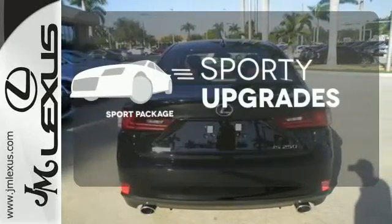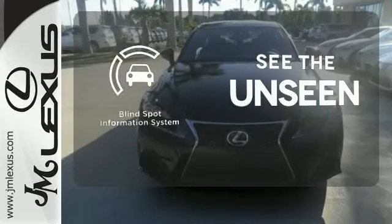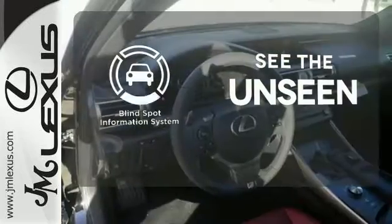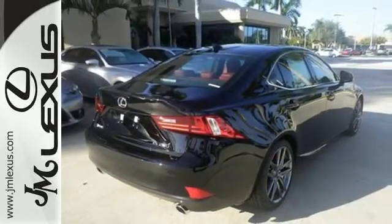No one will complain about the temperature with dual-zone climate control. The Sport Package prepares you for an even greater driving experience. Negotiating traffic has never been easier, thanks to the blind spot indicator. Your exit ramp from the mundane awaits — take this Lexus for a test drive.